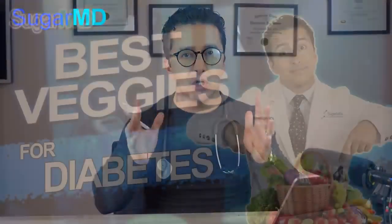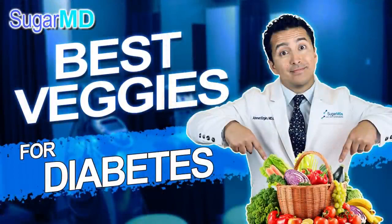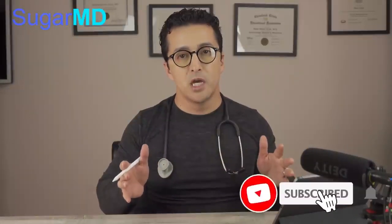We had a video talking about the best vegetables for diabetics. If you want to hear that video, after this video, go to the description below, click on that video and enjoy. There's a little bit more content in there than this video.